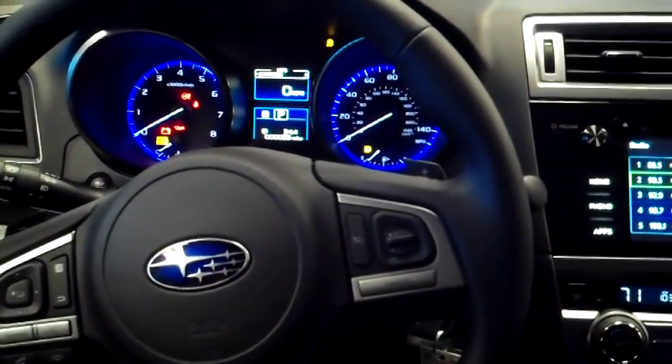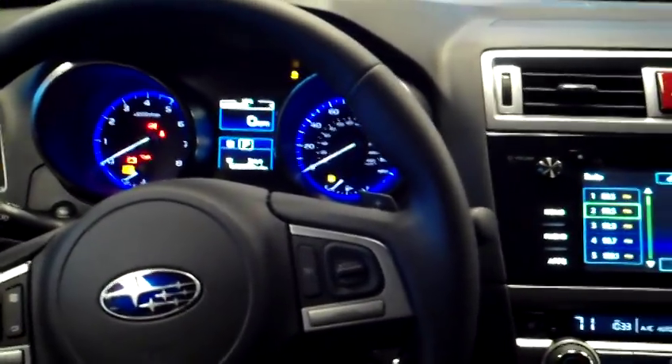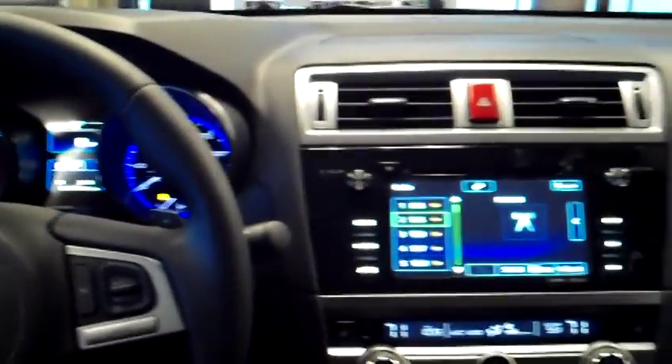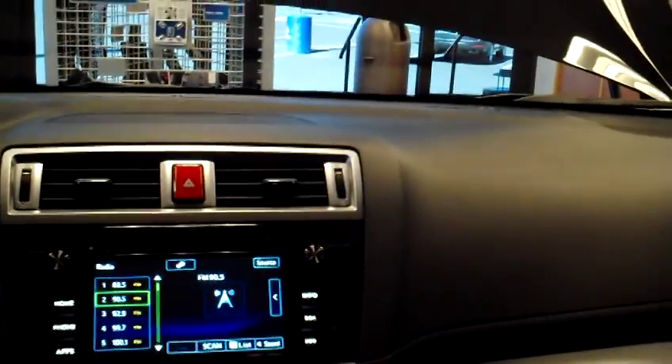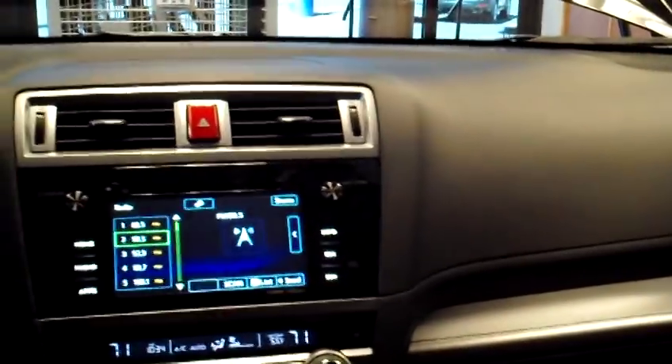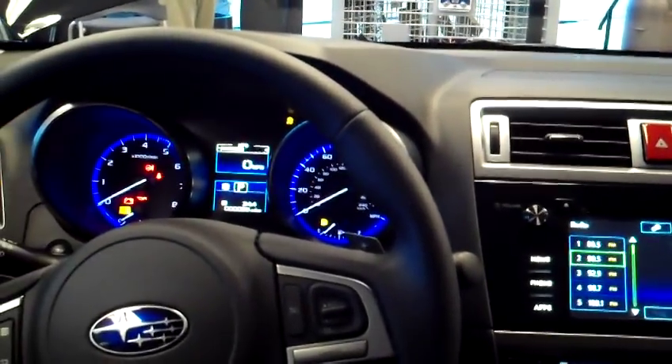Jeff Marinick, Subaru of Bend here. I want to talk today a little bit about the redesigned dashboard and instrument panel on the 2015 Outback and Legacy. The first thing you notice when you get into these cars is that the new dash and instrument panel is so much sleeker and cleaner than it was for the 2010 to 2014 model years.